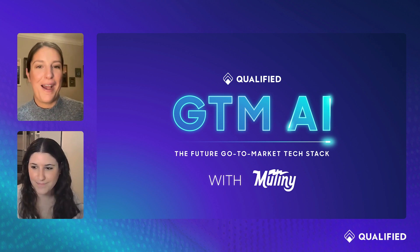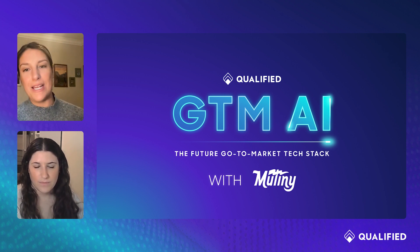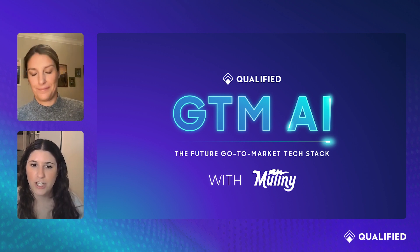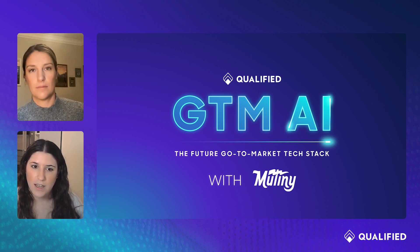All right, I'm ready — hit me. Question one: how long have you guys been building AI into Mutiny's product? We've been working with AI for a few years. I think the release of GPT-4 in March really changed what we were able to do with AI, and really helped us refine our models for high-converting web copy generation and enhanced segment and page recommendations.